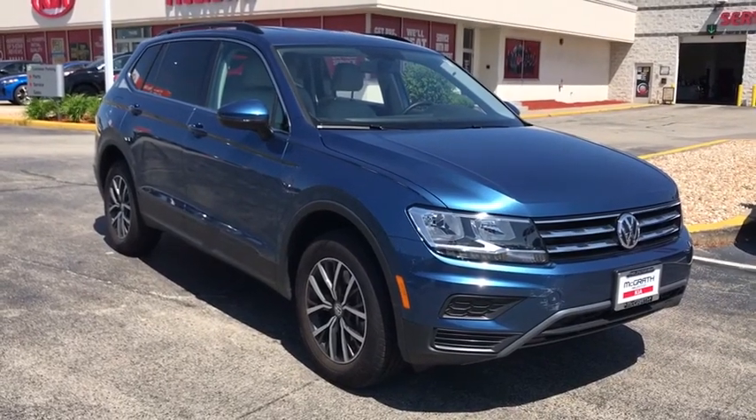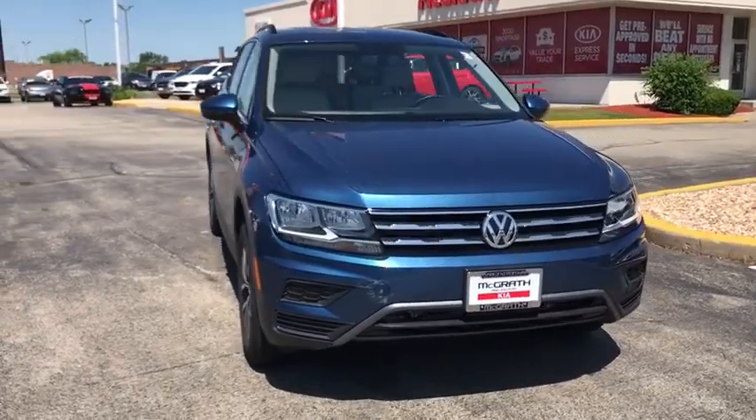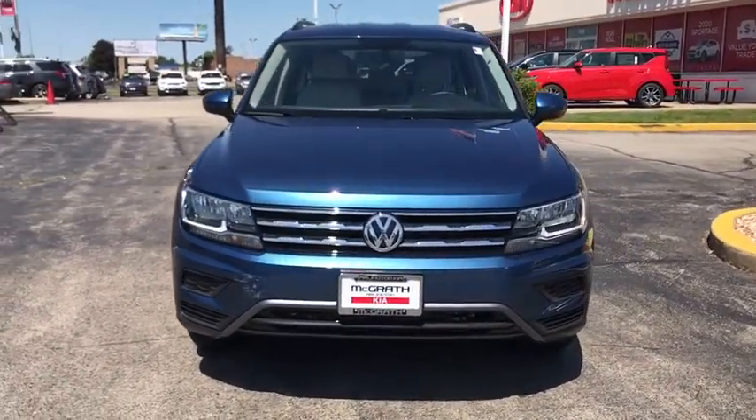You are going to love the 2019 Volkswagen Tiguan. With Volkswagen Tiguan, it's good to be turbo. Turbo with class.